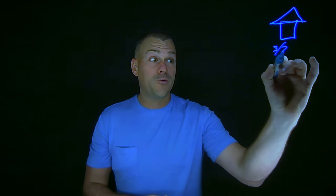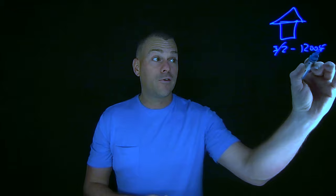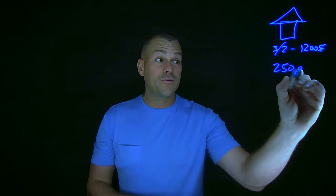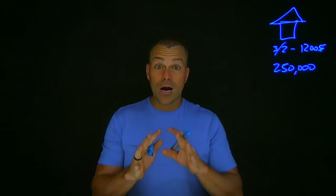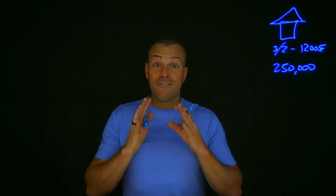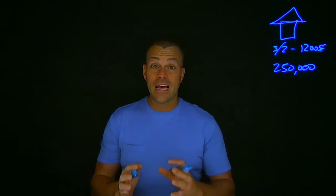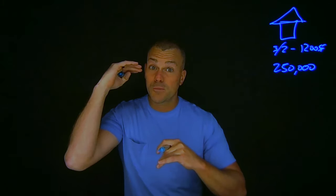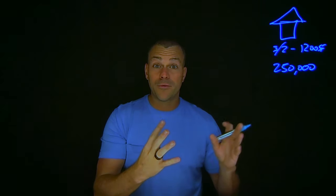This property is a three bedroom, two bath property, and it's about 1,200 square feet. The property has an ARV of around $250,000 — that's the fixed-up value of this property. Now this property had a fire in it. There was arson that took place and the entire property has smoke damage — all the walls, all the floors, especially the ceilings, the entire kitchen needs to come out, the entire bathrooms.